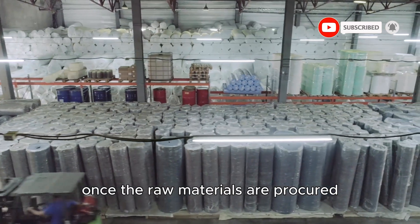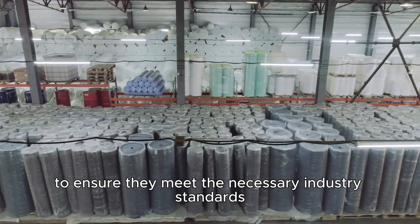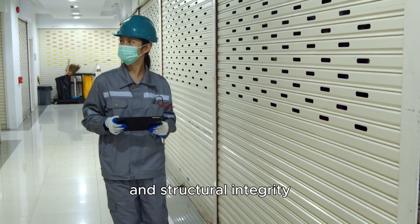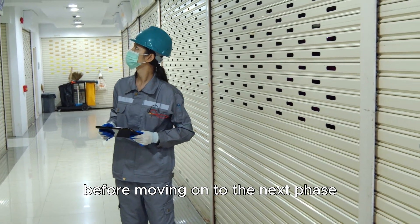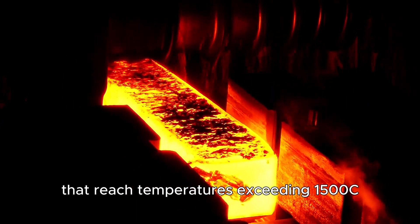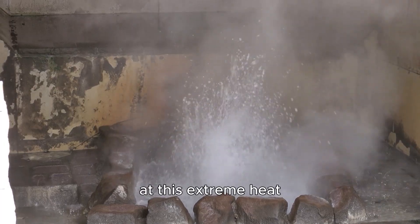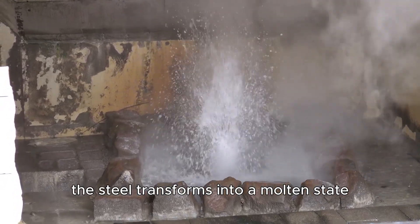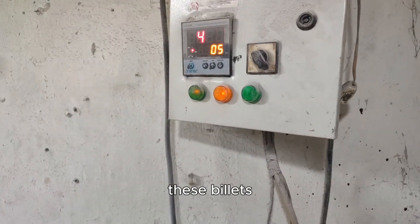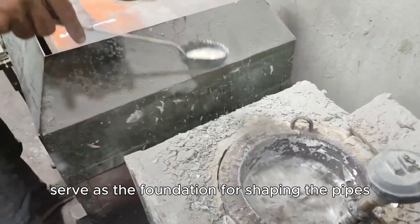Once the raw materials are procured, they undergo a rigorous quality inspection to ensure they meet the necessary industry standards. Steel is thoroughly tested for impurities and structural integrity before moving on to the next phase. The steel is then melted in massive industrial furnaces that reach temperatures exceeding 1,500°C — an astonishing temperature that is hotter than lava. At this extreme heat, the steel transforms into a molten state, allowing it to be poured into molds to create billets — essentially solid blocks of raw material that serve as the foundation for shaping the pipes.